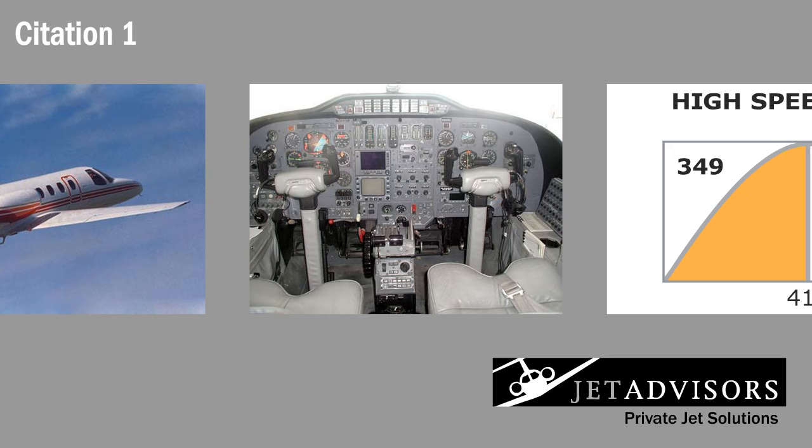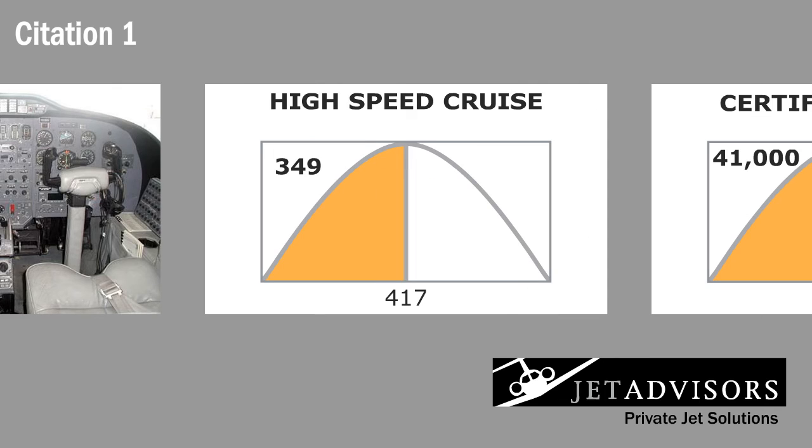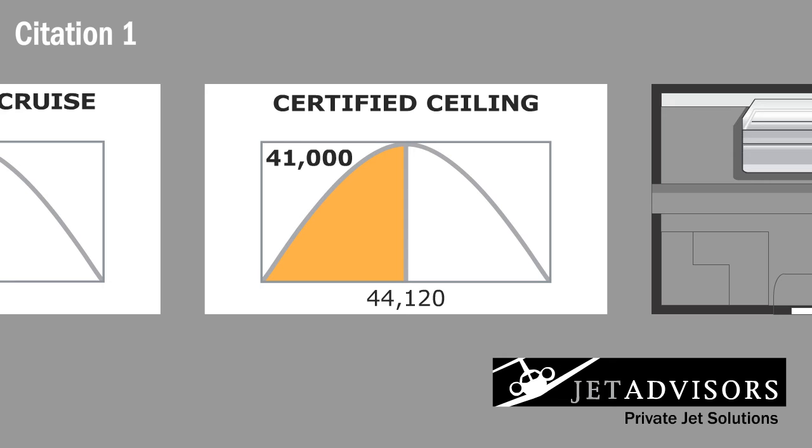Although advancements and improvements have been made to models since the Citation One, it still has a lot to offer in terms of performance. The Citation One has a high-speed cruise of 349 knots and a flight ceiling of 41,000 feet.